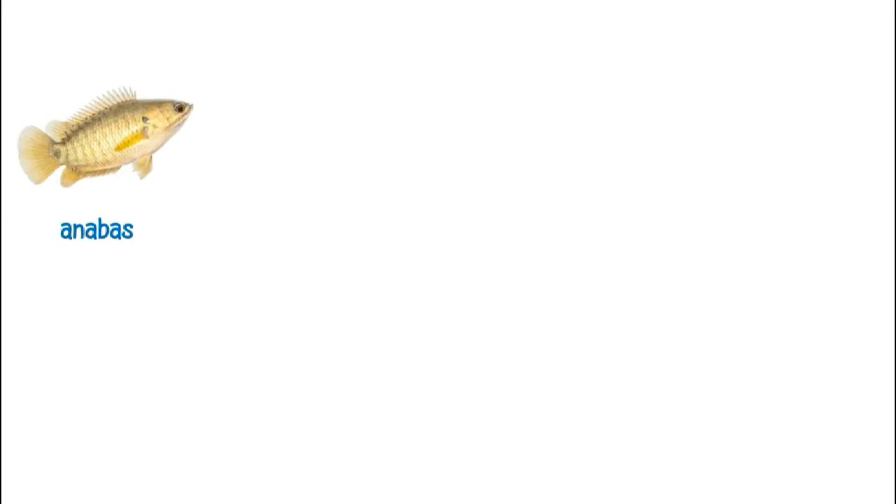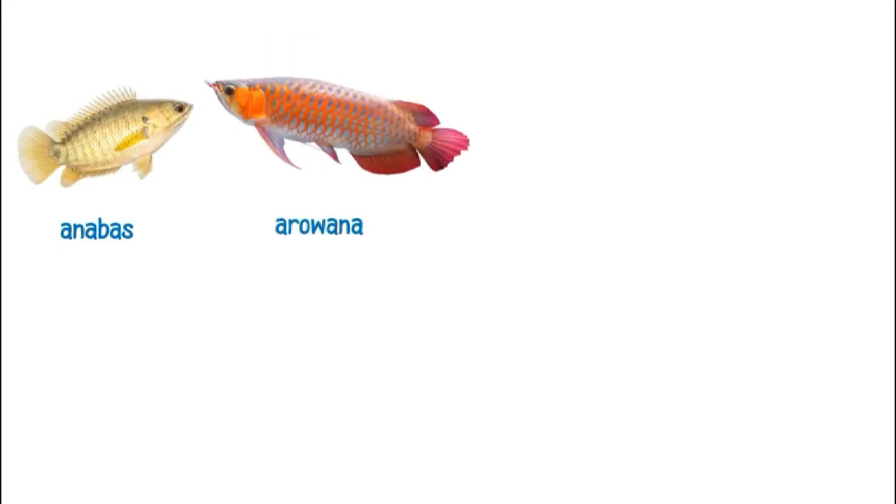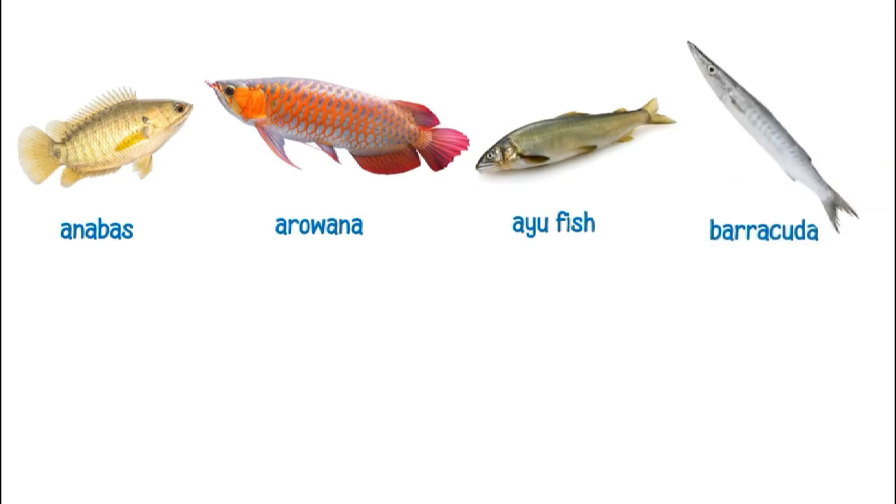This is an anabas. This is an arowana. This is an ayu fish. This is a barracuda.